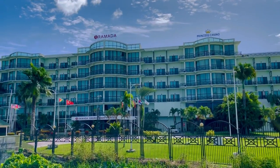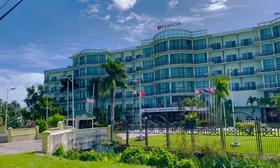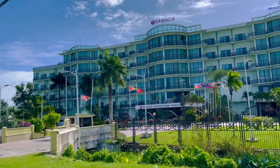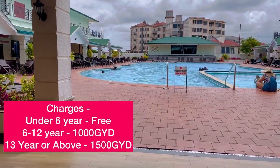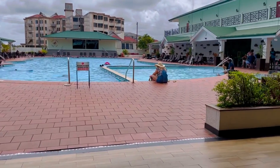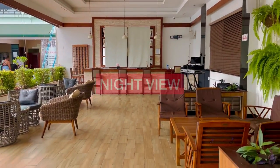Welcome back to a new vlog. This is the daytime view of the Ramada Joystone Princess Hotel, which is located in Providence. This is the swimming pool of this hotel where you can enjoy with your family. Now we are going to look at the night view of this hotel, so keep watching till the end.